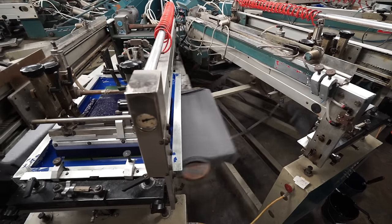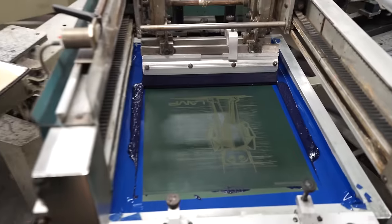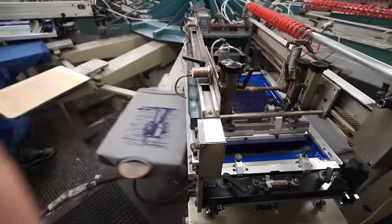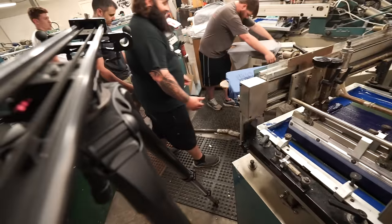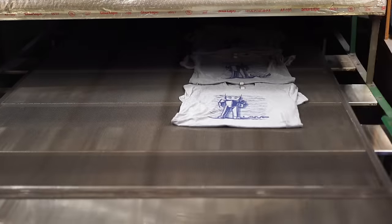He worked it up on the computer and it ended up looking great, so I decided to come over and watch how they print the shirts. The whole process took about 15 minutes — the guys just slapped the shirts down on the press, made the transfer, sent it through the little oven, and it was done.